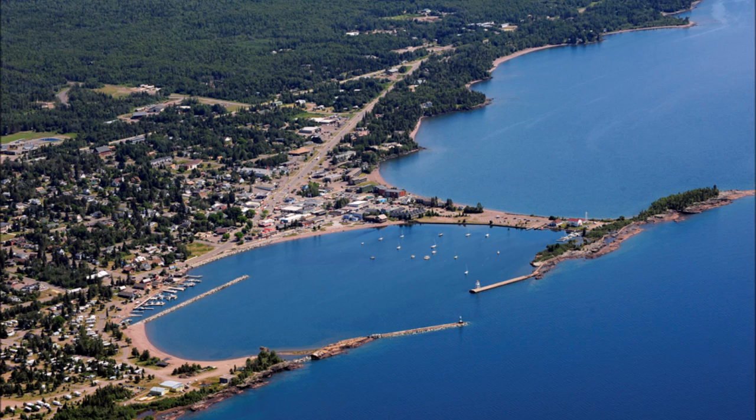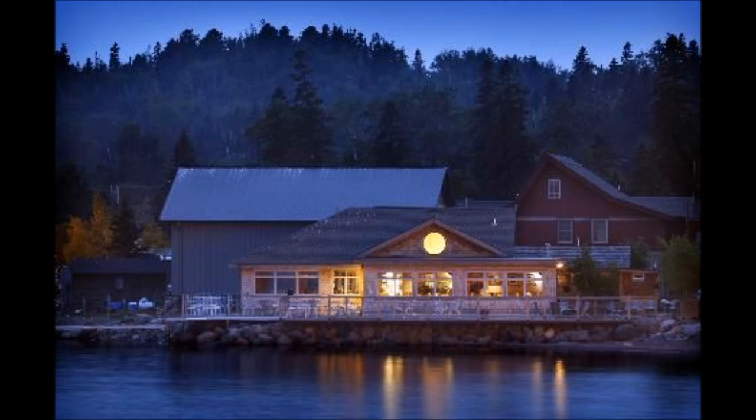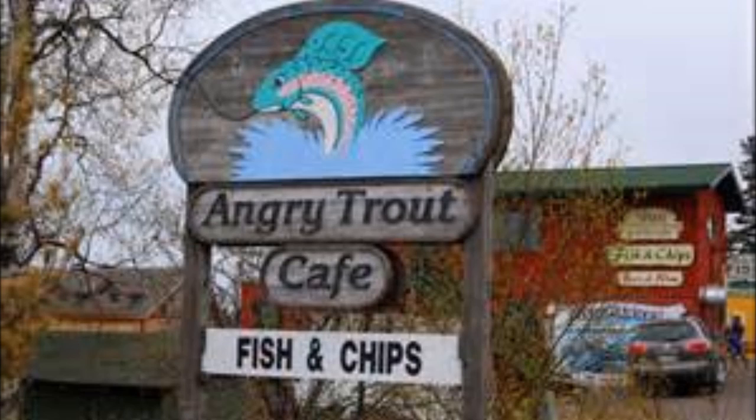One of my favorite places in Minnesota is a small harbor town nestled along the lakeshore of Superior called Grand Marais. I actually lived here for one spring, summer, and fall early in my life. There's a great cafe right on the harbor called Angry Trout Cafe, and today I'm going to bring you the stolen recipe for their world-famous trout chowder.